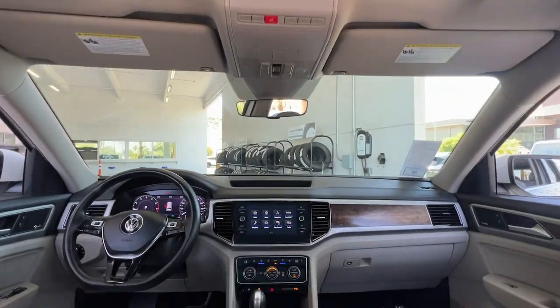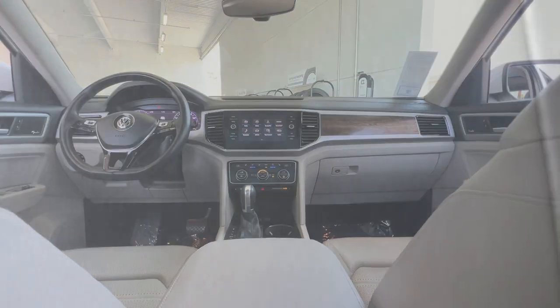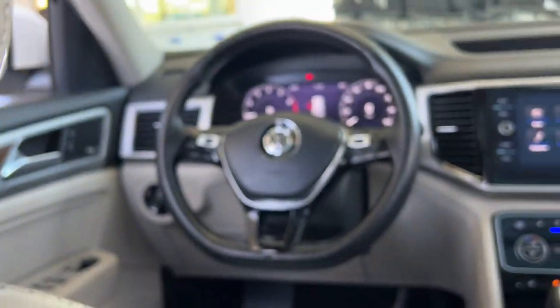Heated mirrors, satellite radio, power liftgate. Take every task in stride in this can-do Atlas.